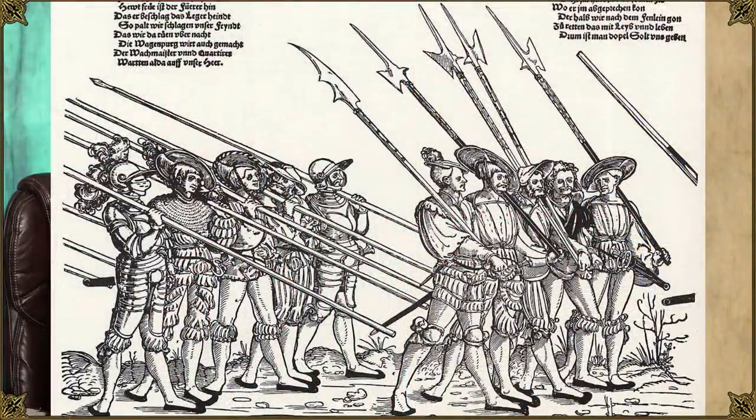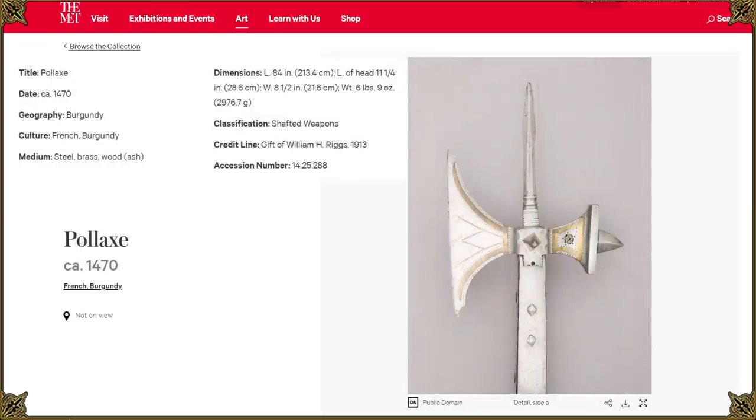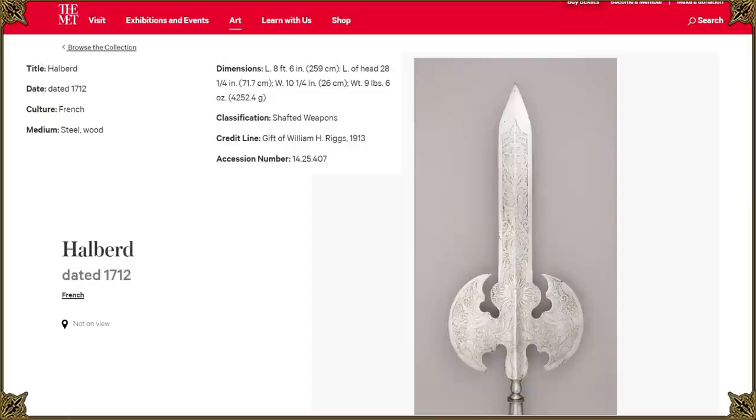Much, much lighter. I'd argue the practical maximum weight is around three to four kilograms. Keep in mind polearms dominated the battlefield in the 16th century. Here's a pretty chunky-looking halberd at 2.75 kilograms, a hefty poleaxe at just under three kilograms, and the biggest halberd I could find weighs 4.25 kilograms. Keep these weight ranges in mind as we look at one of the most humongous swords ever — possibly the biggest.